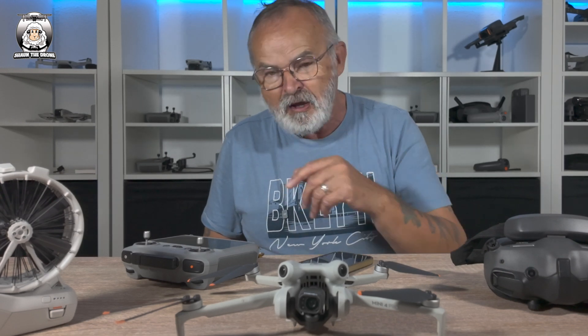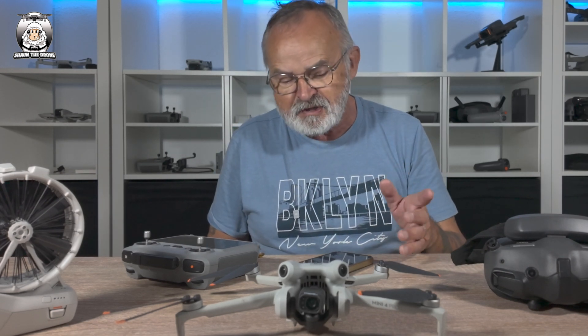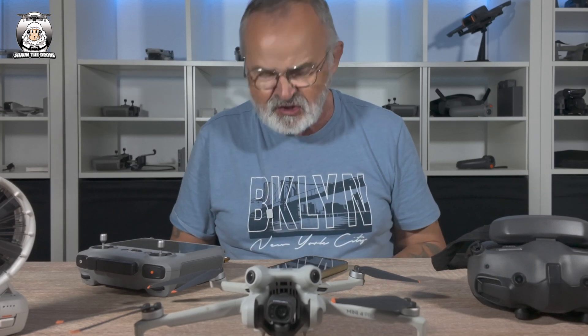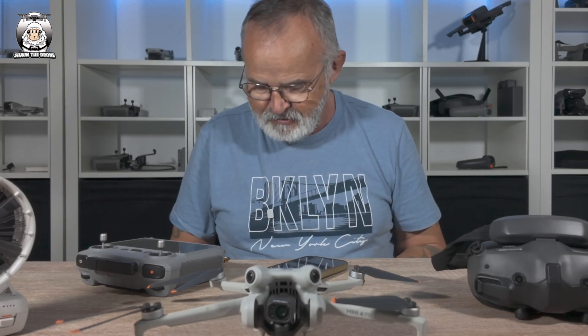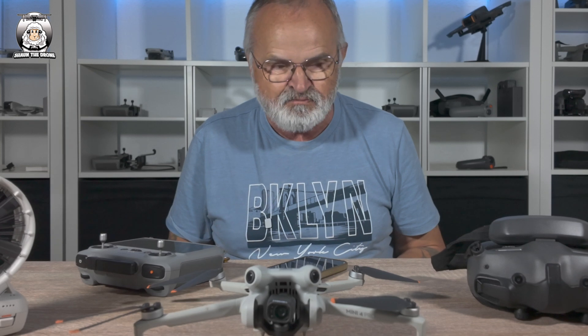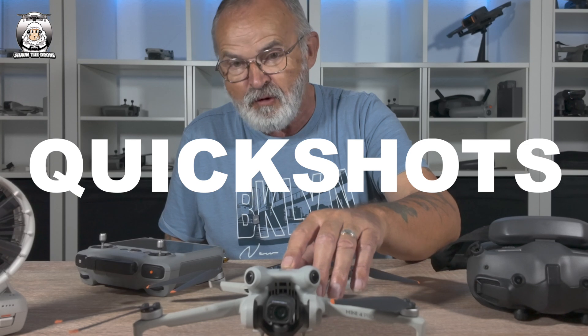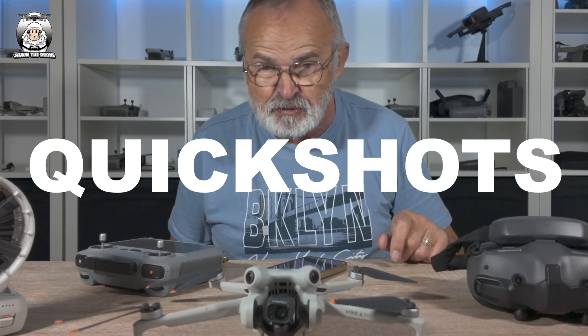As soon as you apply return to home, it gives you that option at the bottom, which I will show you later because we'll be going out to test all this. This time it said 'fix certain issues and optimised overall app quality.' That'll be interesting, because there is one major problem — I think it's a major problem. I'll show you that later on as well.